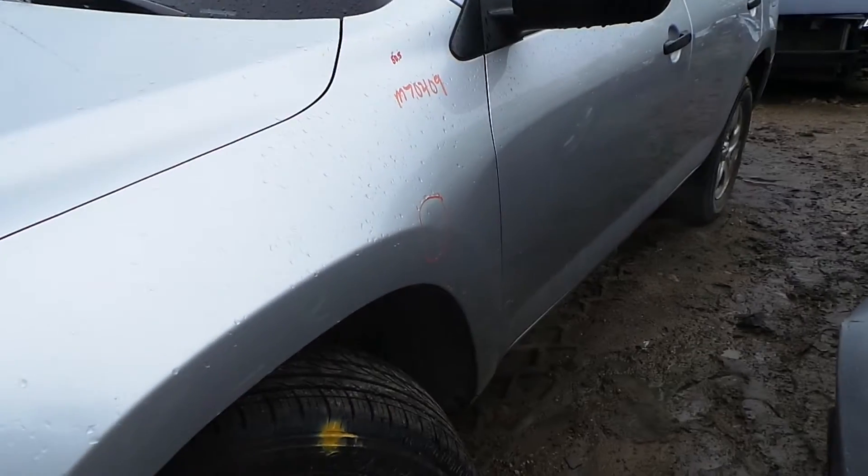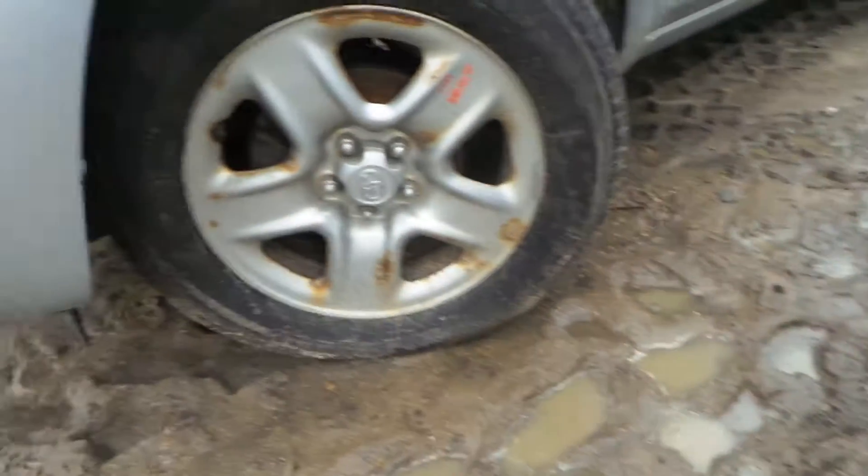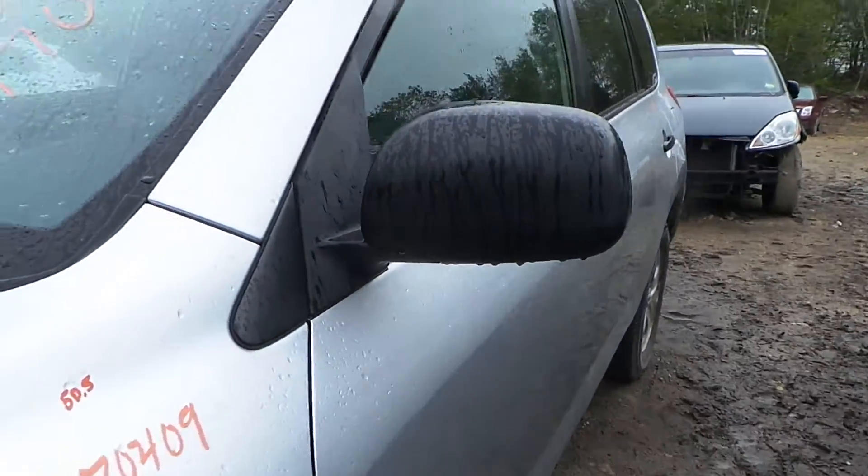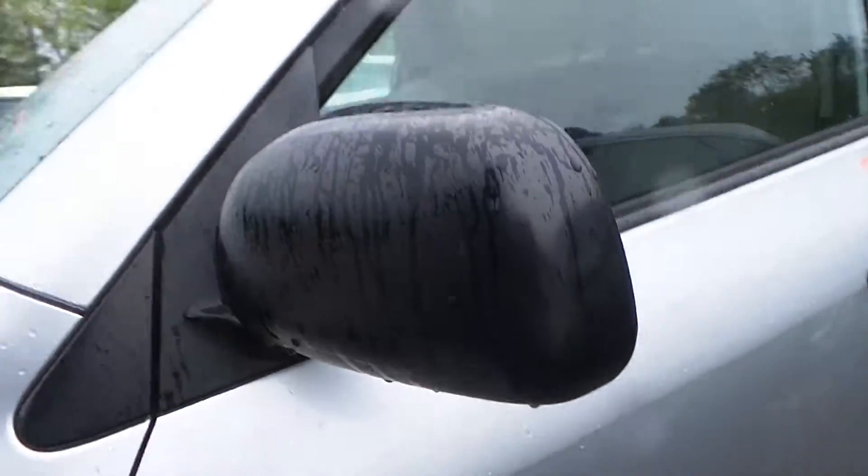The driver's side fender does have a small dent but it's still very usable. We also have some good 17-inch steel wheels and a good black molded driver's side door mirror.